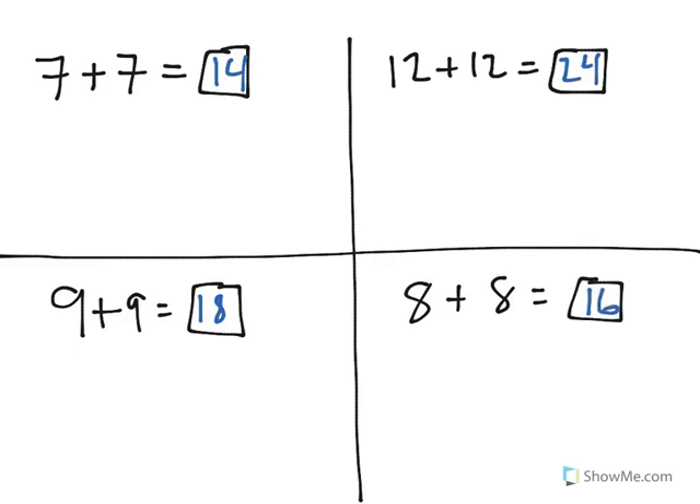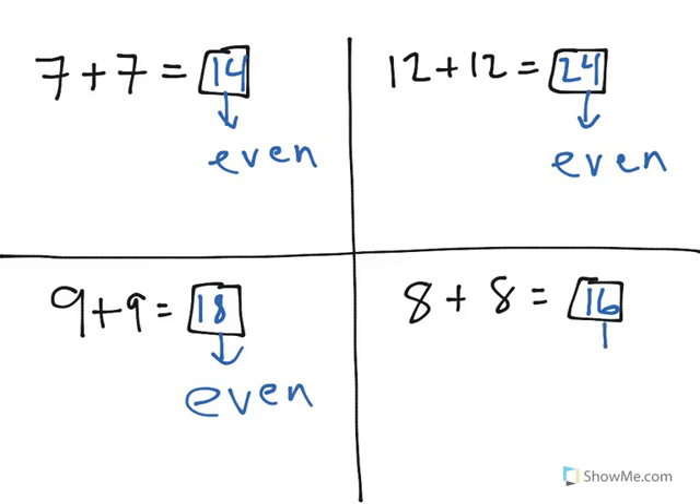Now, the pattern here, as you could probably see, is that no matter what two numbers you're adding, as long as the numbers are the same, your answers will always be even. So, the number 14 — that's an even number. The number 24 is even. 9 plus 9, 18, is even, as is 16.